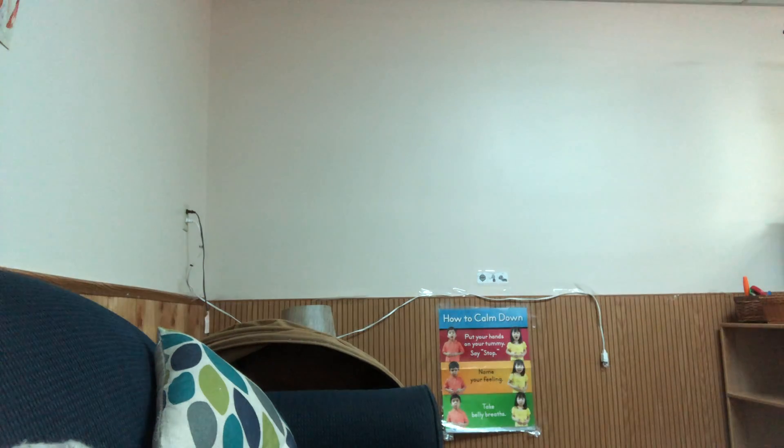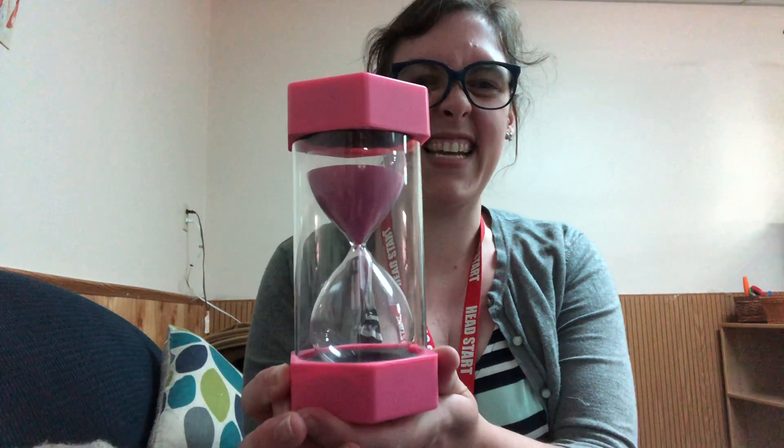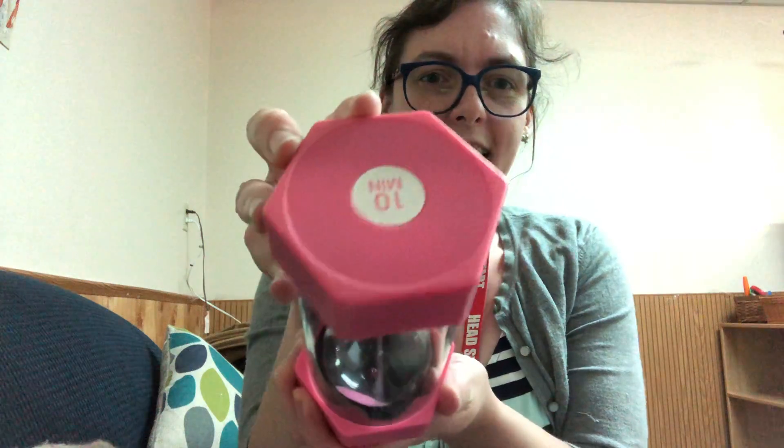How about pink? I spy with my little eye something pink. I see something over there — I'll be right back, friends. Look what I found, friends — it is a pink sand timer. This one says 10. This is a 10 minute timer. Excellent. What pink thing did you find? Very nice job.